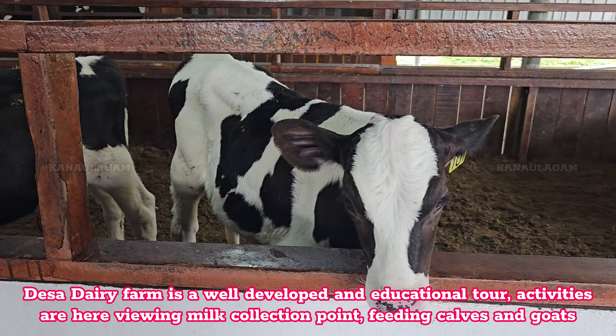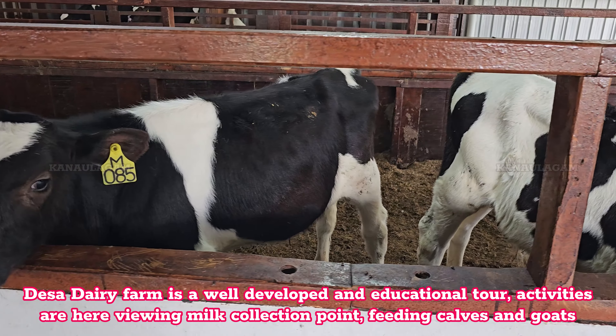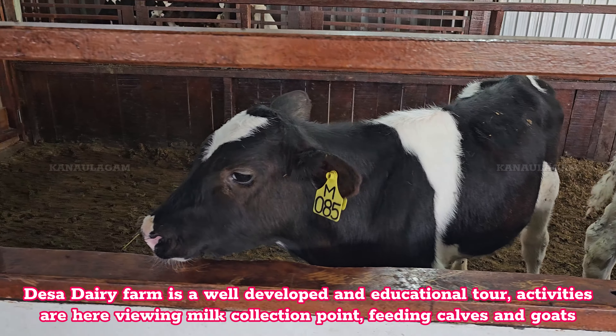Desa Dairy Farm is a well-developed and educational tour. Activities here include viewing the milk collection point and feeding calves and goats.